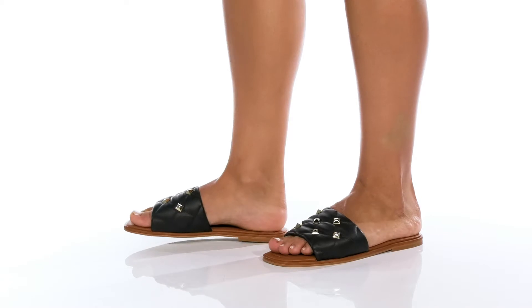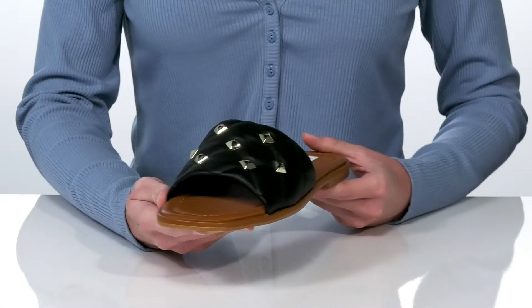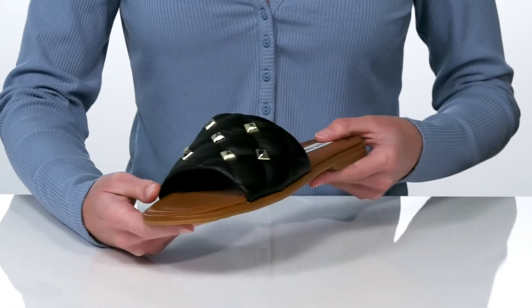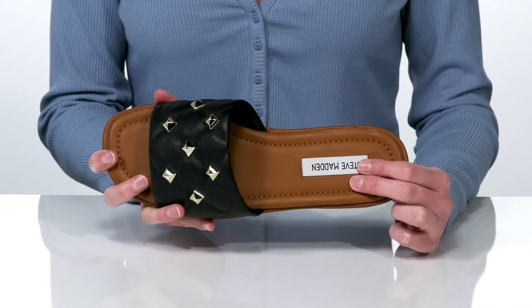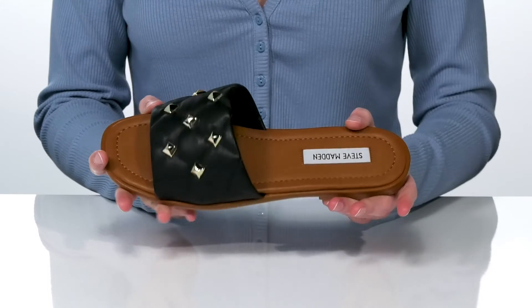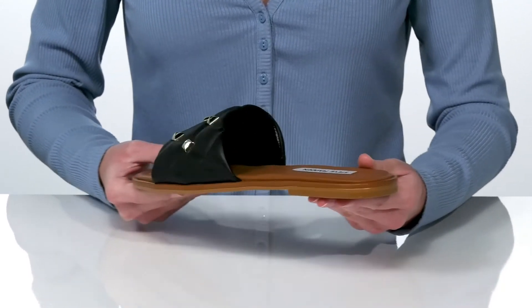The Trouble Sandal by Steve Madden is effortlessly edgy and cool. There's one wide strap on the upper that's made of leather and features a quilted design and some hardcore-looking studs. Inside, there's a lightly cushioned footbed and a smooth lining underneath that strap. I would style these with cuffed boyfriend jeans for a casual look.